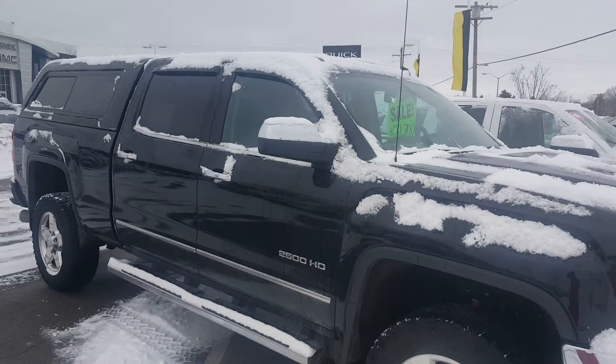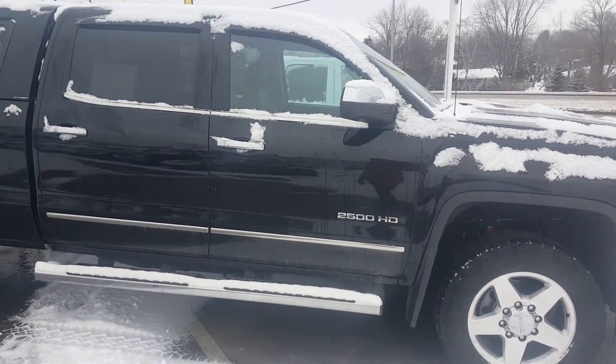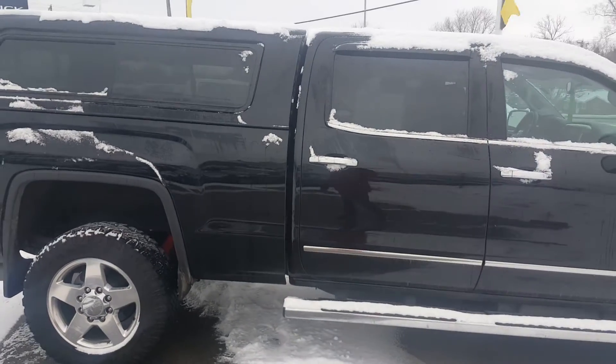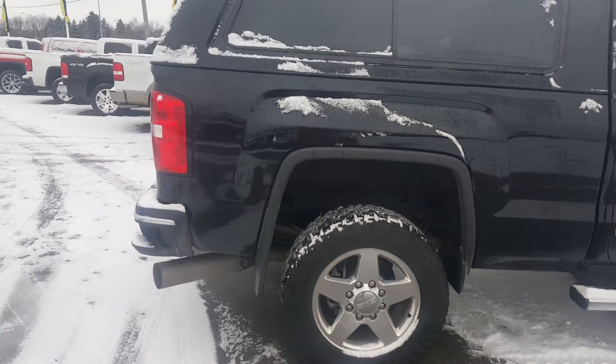Just wanted to show you this 2015 three-quarter ton Sierra heavy-duty SLT. This features a 6.6 V8 diesel engine.